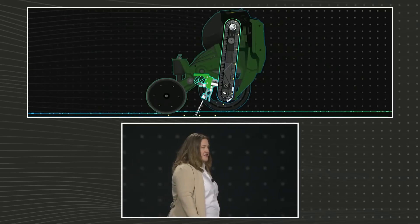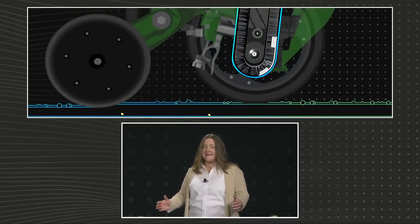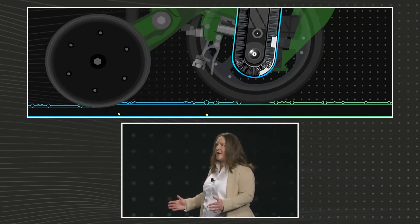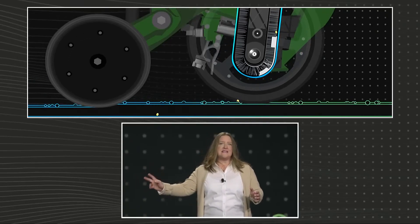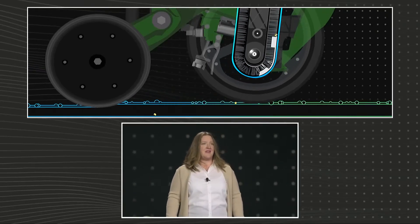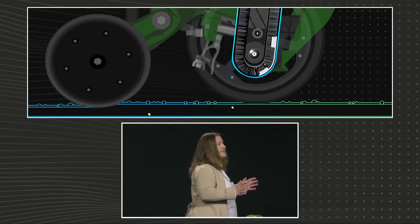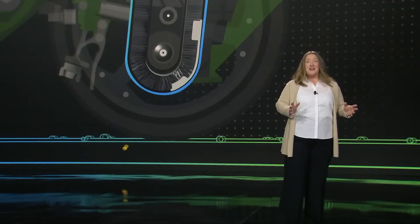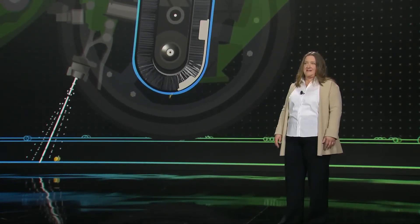Let's go through how this technology works. A planter with 24 robots can plant 720 seeds of corn per second. The system moves through the field at twice the speed of legacy planters. And given the challenges of weather and labor, this is huge. On a good day, this single machine will plant 34 million corn seeds at precise placement and depth.